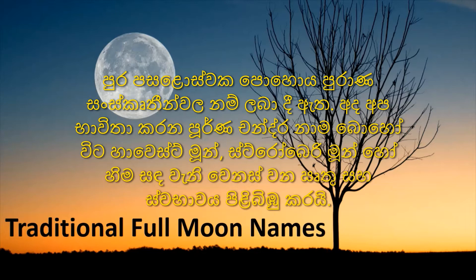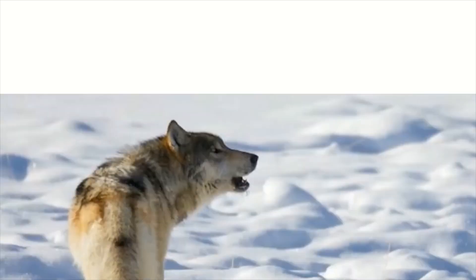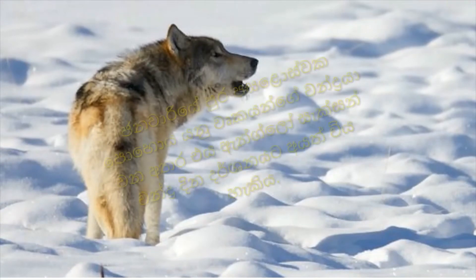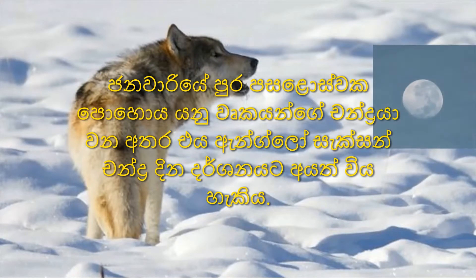The full moon in January is the Wolf Moon, named after howling wolves. Other names include old moon, ice moon, and snow moon.